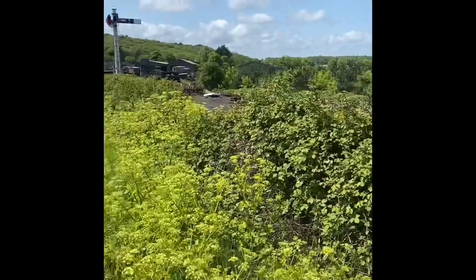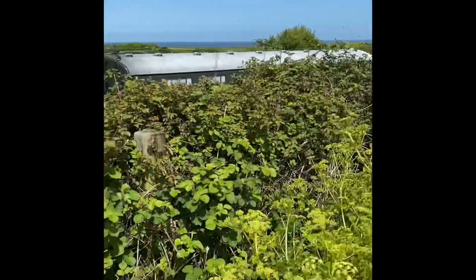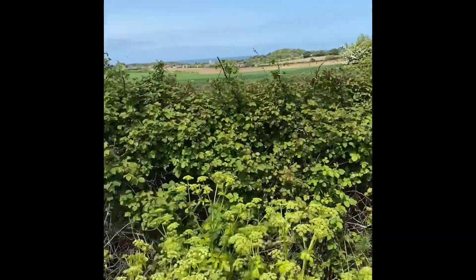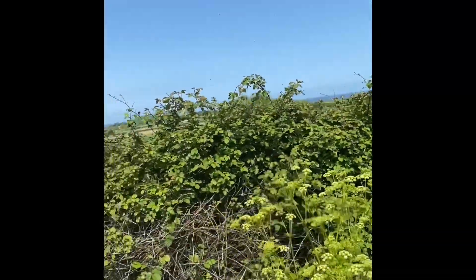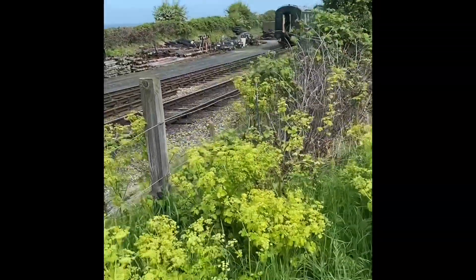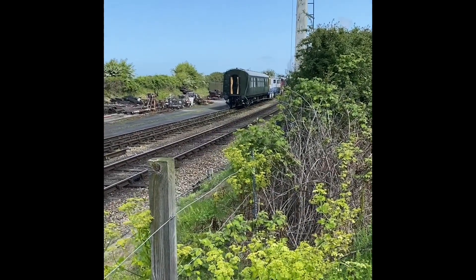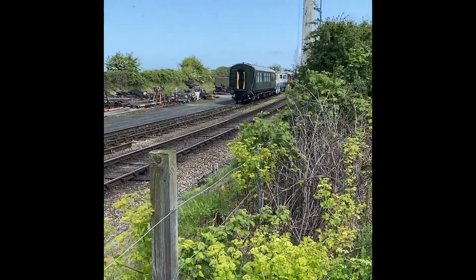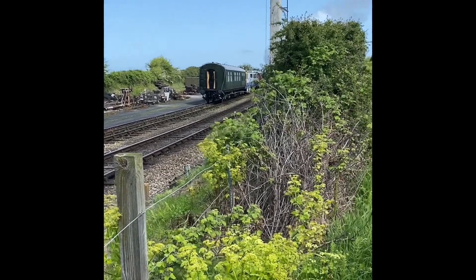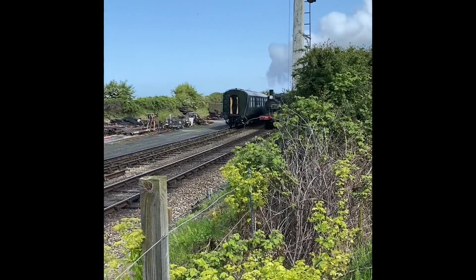We'll find ourselves at Weybourne Station. Guess what's coming — you can hear it coming. That's Weybourne Common now, and guess what's about to arrive.